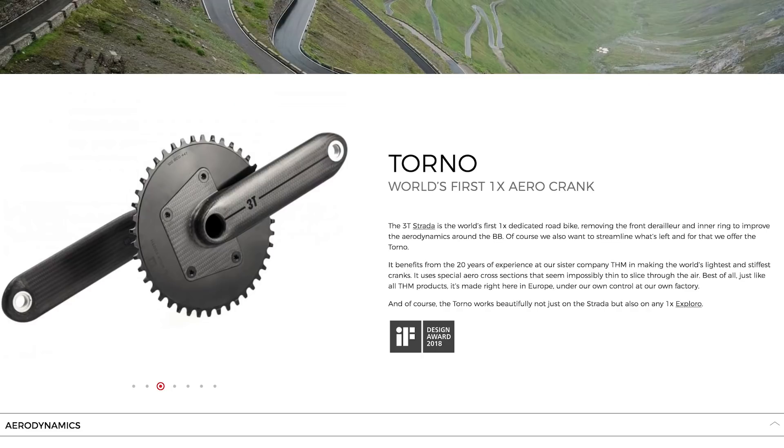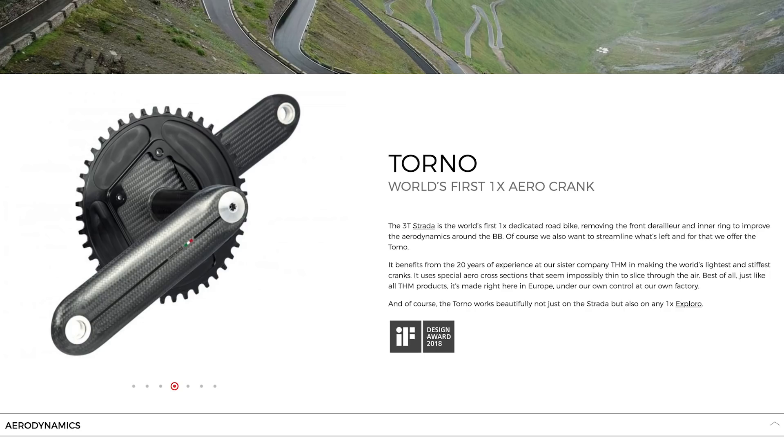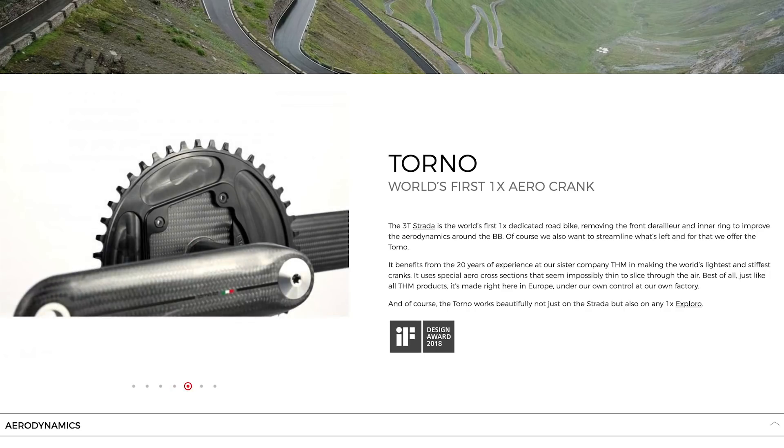If you love carbon-fibre, you are going to love this next crankset because this is some serious carbon porn. This is the new 3T Torno Limited crankset, and it is billed as the world's first aerodynamic chainset.